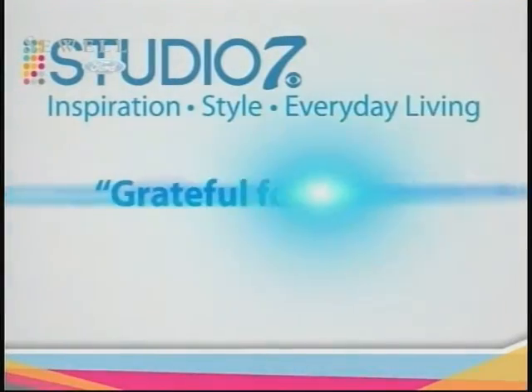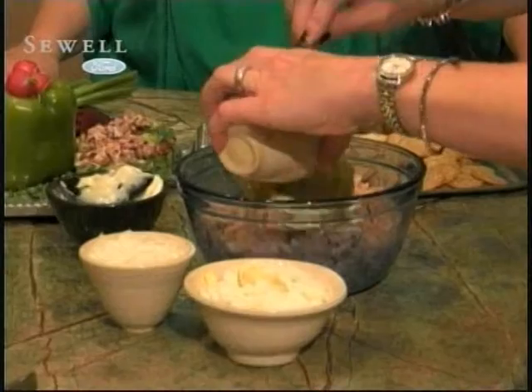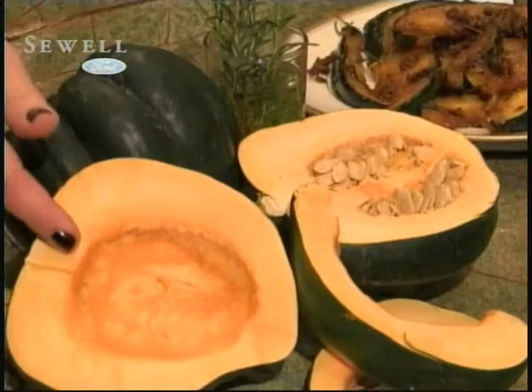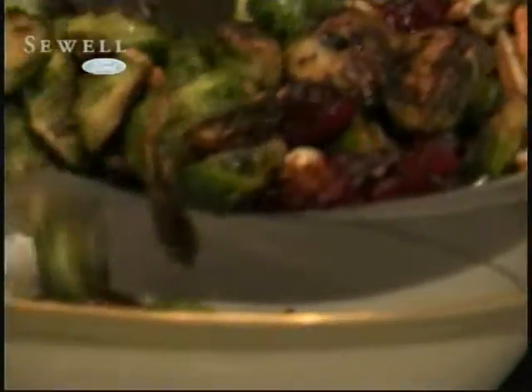Hello and welcome to Studio 7. It's the week before Thanksgiving and many of us are probably planning and preparing for everything that goes into a successful holiday. A big part of that is food. In this week's Kiss the Cook, we'll take a look at some non-traditional side dishes that might help you step outside the box and try something new this year.